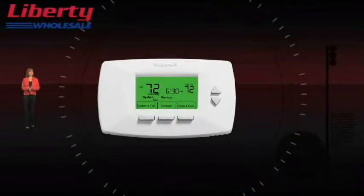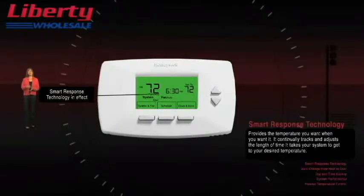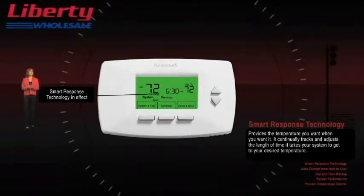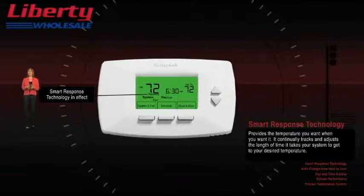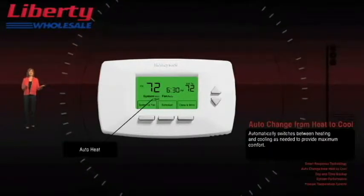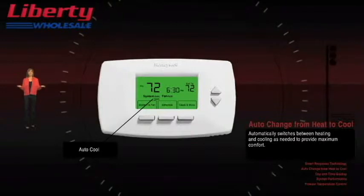There are also several options to choose from. Honeywell's exclusive smart response provides the temperature you want when you want it — it continually tracks and repeatedly adjusts the length of time that it takes your system to get to your desired temperature. Auto-change from heat to cool automatically switches between heating or cooling as needed to provide maximum comfort. It just knows.